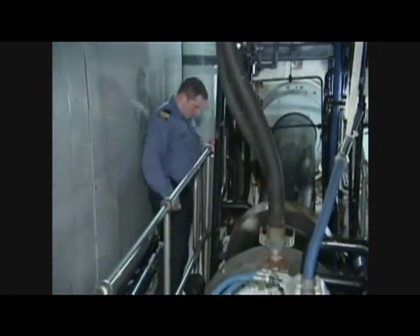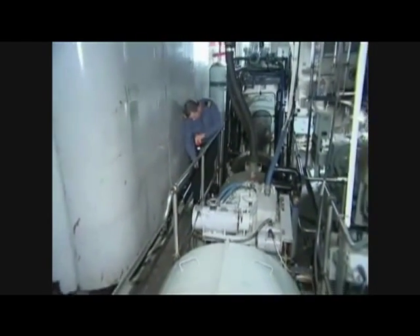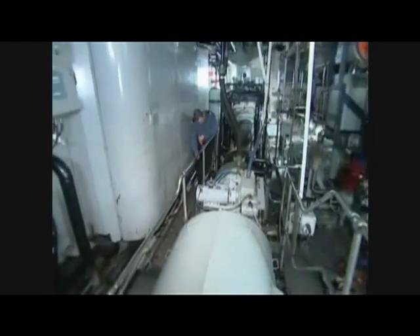It's extremely close quarters, often with only enough space for one person to walk. And it's hot, anywhere from 40 to 70 degrees Celsius.